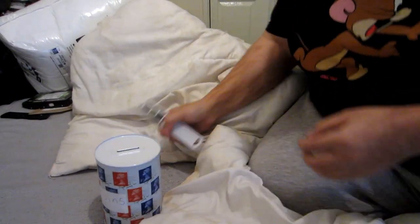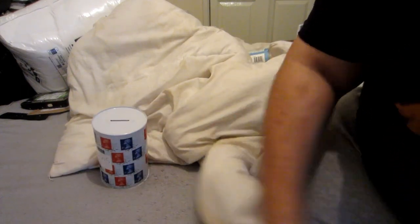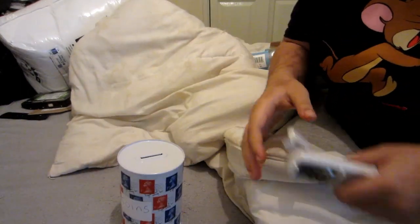Hey everyone, so today I'm going to open up my money tin. I'm excited. Let's see how much I've got in here.